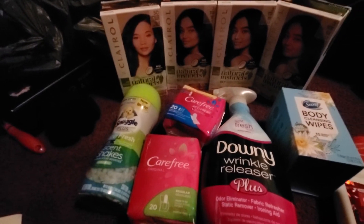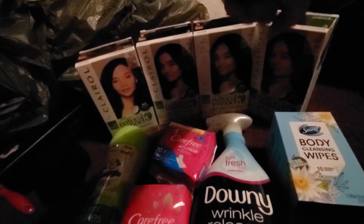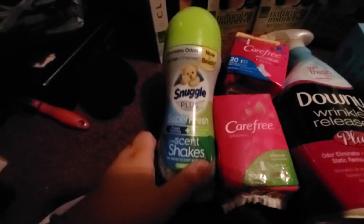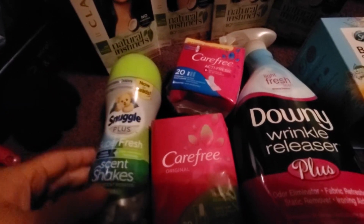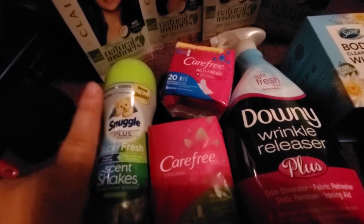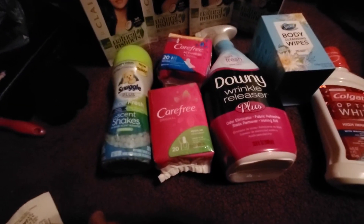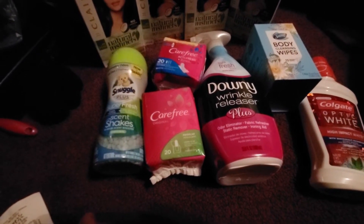I got back $3, $6, $9, $12 — making it only $1.84 for four hair dyes. The next thing I did was the Snuggle. I got a $0.50 manufacturer coupon and then I also got $0.50 in Saving Star. And it was $3.97 before the coupons.